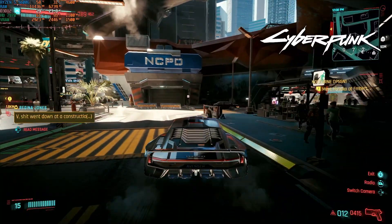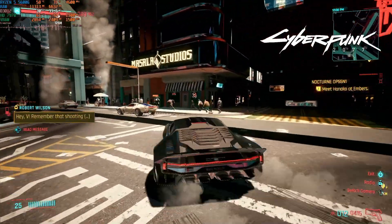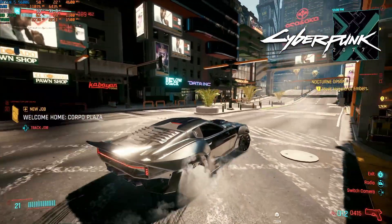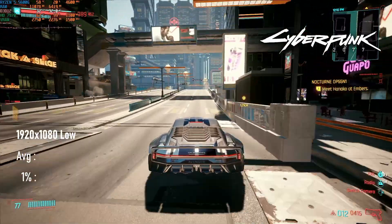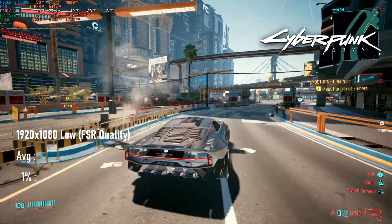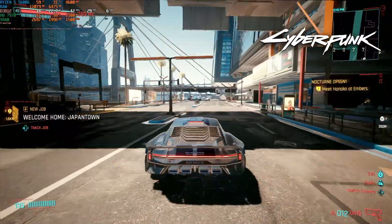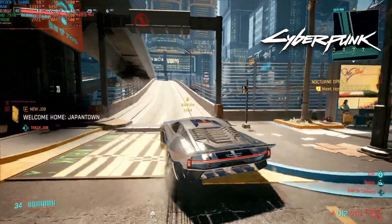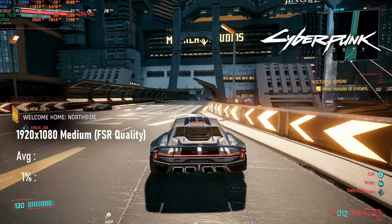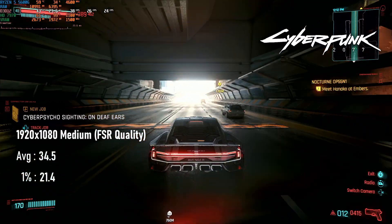Cyberpunk at 1080p low doesn't look like the graphical powerhouse I've come to expect. While it doesn't have the awful LOD issues seen on lower-end cards or the PS4, it looks pretty flat and uninteresting, and performance at barely above 30fps on average reinforces that last-gen feel. Adding FSR helps performance — the quality setting brings almost an extra 9fps — but has a noticeable impact on detail. My preference would be to keep FSR on quality and turn the preset up from low to medium; the image is still fairly soft, this being FSR1, but the overall presentation is more in line with expectations and it can run over 30fps most of the time.